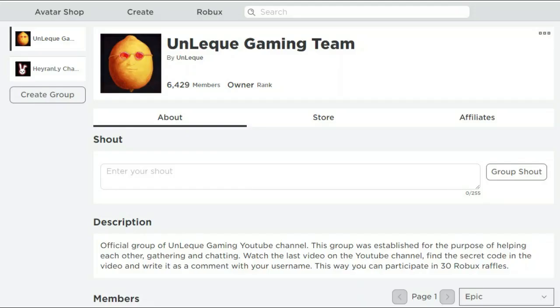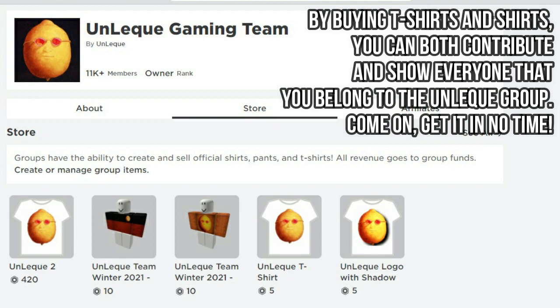Don't forget to join the Roblox group too. By buying t-shirts and shirts, you can both contribute and show everyone that you belong to the Unlec group. Come on, get it in no time.